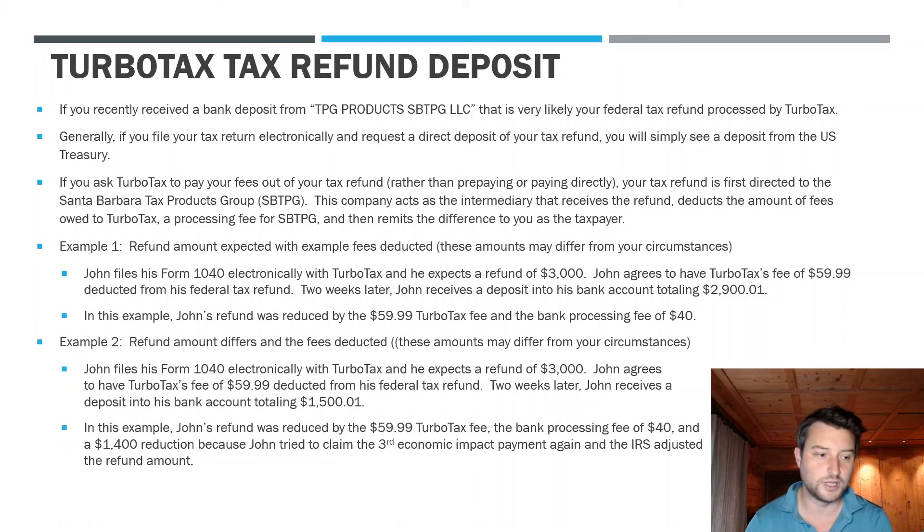Generally, if you file your refund claim on Form 1040 electronically, you input your own bank deposit information — your bank name, account number, routing number — and when you get your refund it just goes directly to you. You'll see a line item on your bank statement from the US Treasury. That's pretty straightforward.